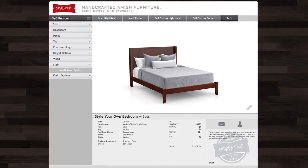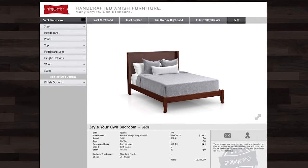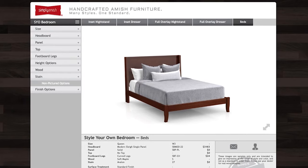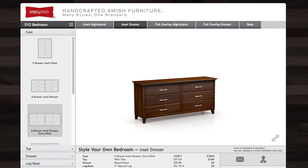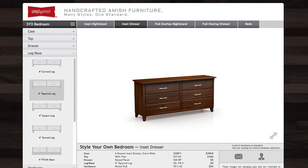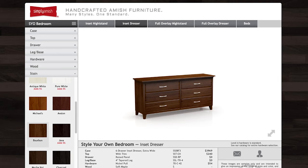Simply Amish has developed an extensive Style Your Own Bedroom app. When you're selecting a style your own bedroom, you get to choose a bed, nightstands, dressers, and a lot of different options. Once you've selected which item you want to start working on, you get to go through each individual step and make selections, including wood and color.